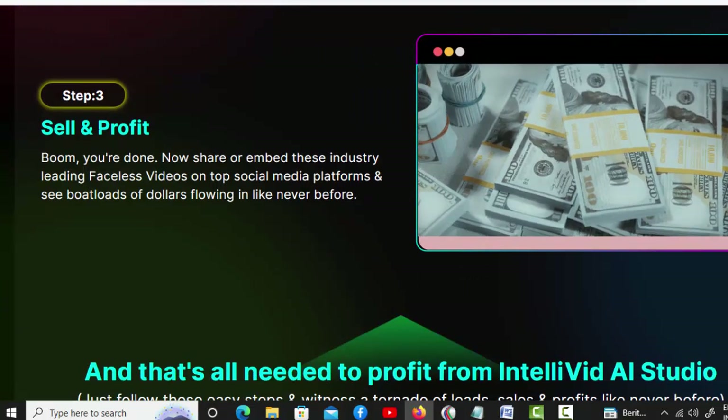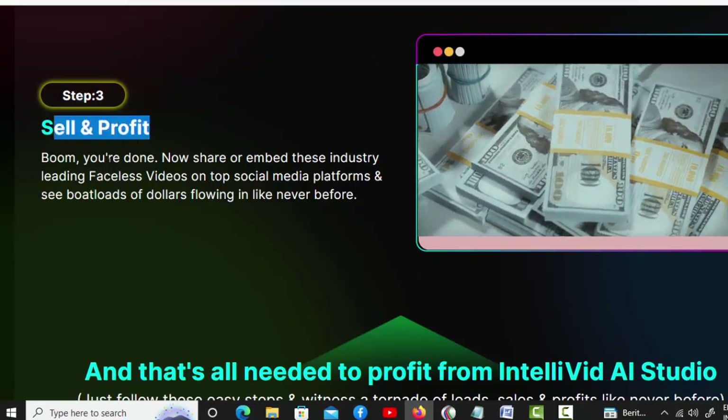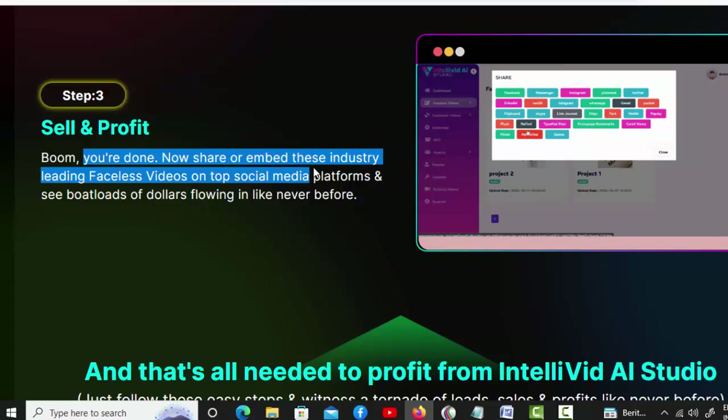Step three: sell and profit. Now share or embed these industry-leading faceless videos on top social media platforms and see boatloads of dollars flowing in like never before.